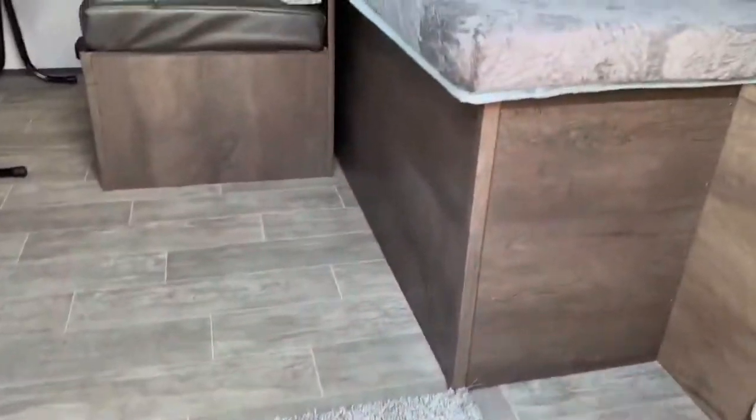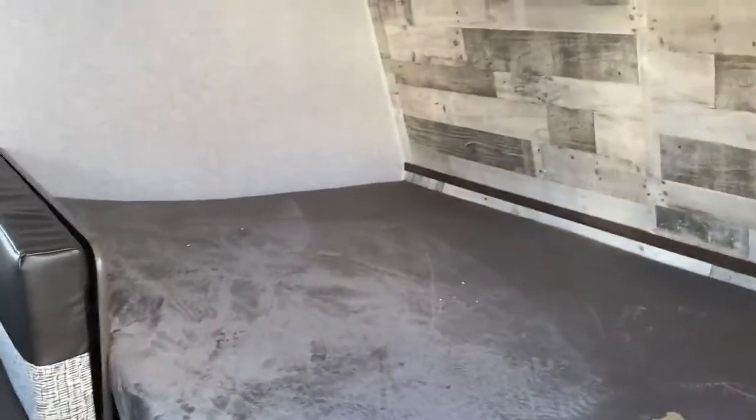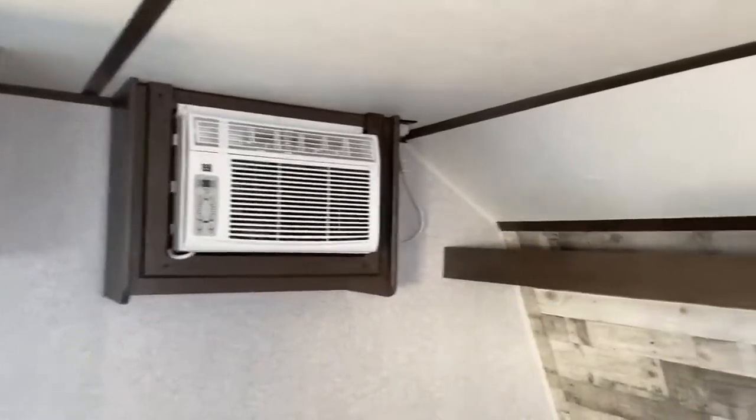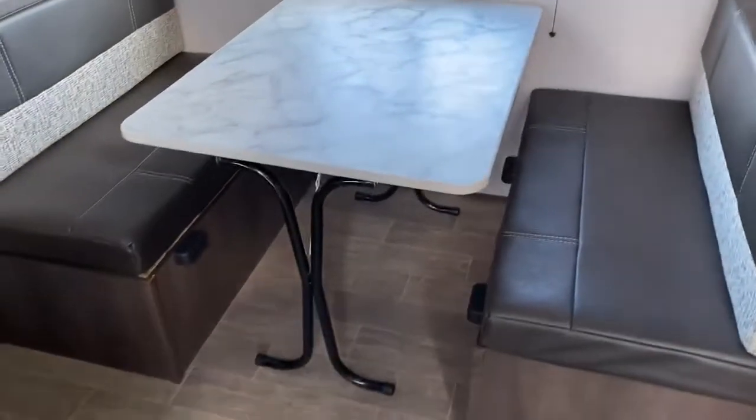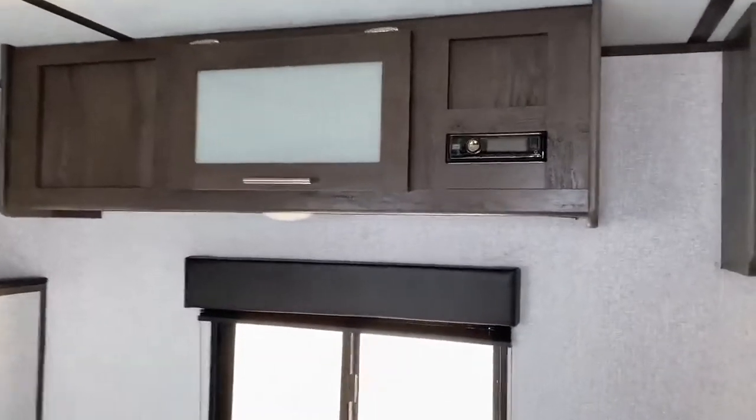We'll step inside. You've got your big bed up front, there is your AC, and a spot right here for a USB to plug in your phones, your tablets, whatever it might be. The dinette will turn into a bed as well. Storage above your radio that will control speakers outside.